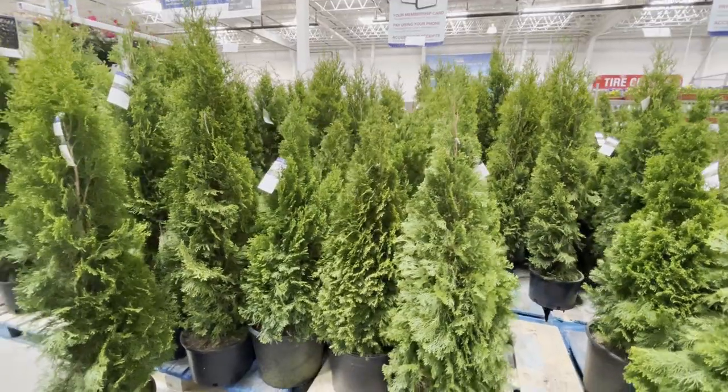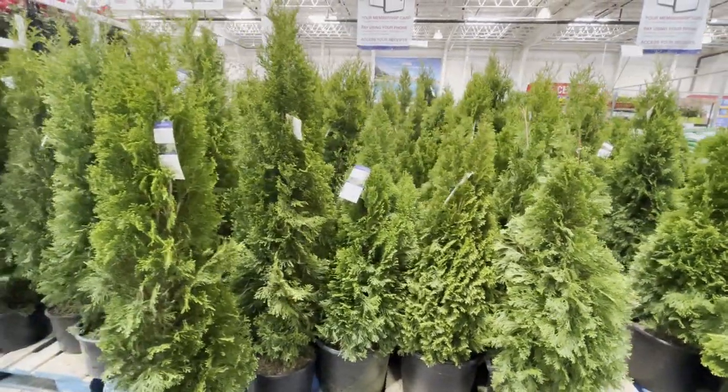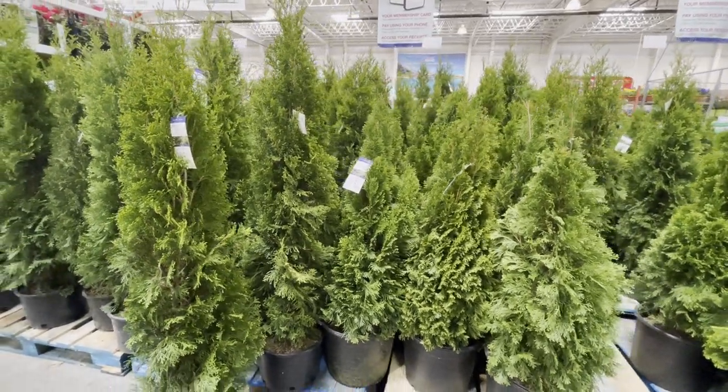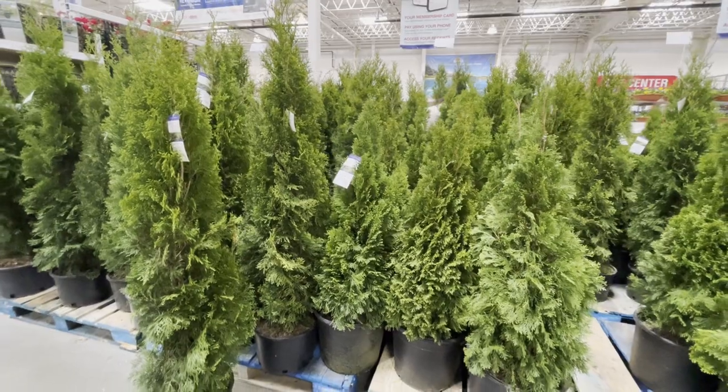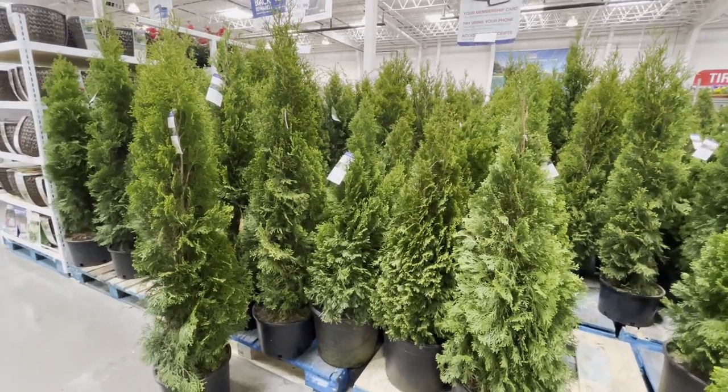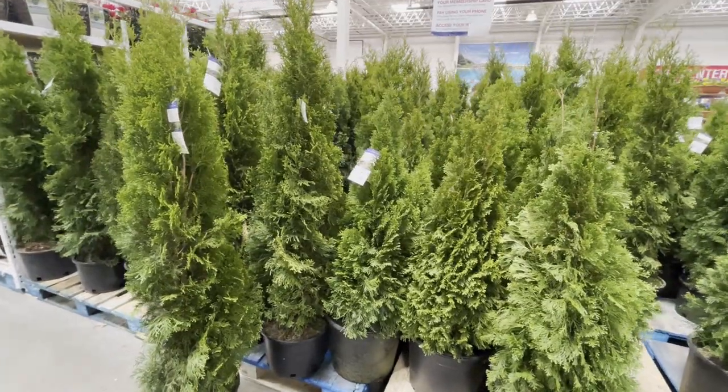I've been trying to get a video of these emerald green trees my entire trip, but it's always so crowded over here because people are buying these up by the pallet. They're $31.99 and they are stunning.